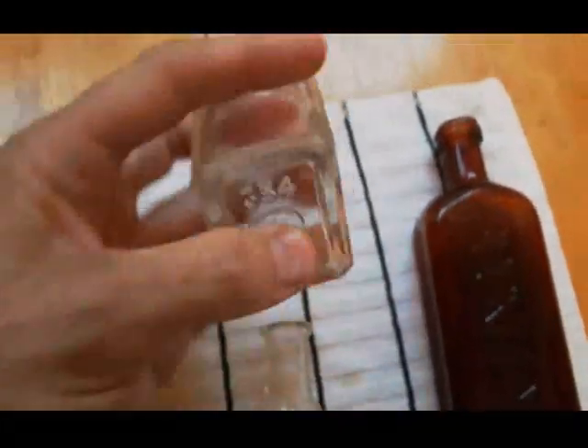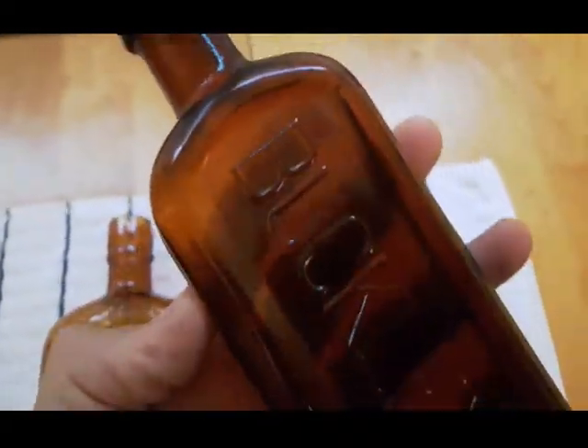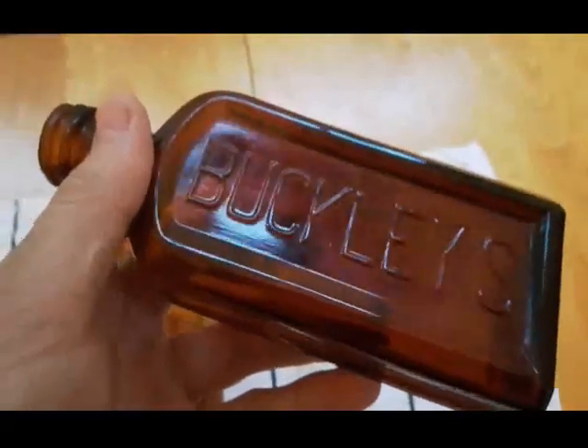We got a cubed ink — I was expecting it to say characters on the bottom but it doesn't. It's got the Consumer Glass mark though. Nothing real special about it. We got a Buckley's bottle, an early one. Buckley's was a Canadian cough syrup founded in 1919. This bottle's got the Dominion Glass mark on the bottom, so it's after 1928. This bottle is from the thirties, I would imagine. It's got the broken thread pattern on the top — two breaks in it — it's an early thread pattern.